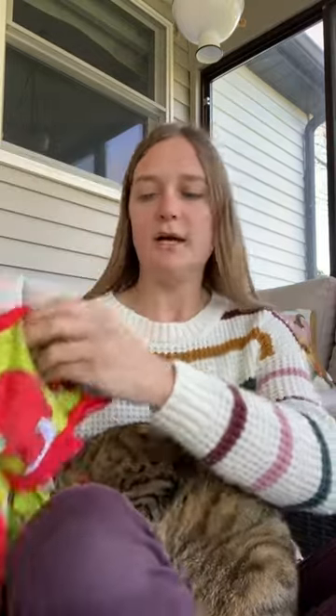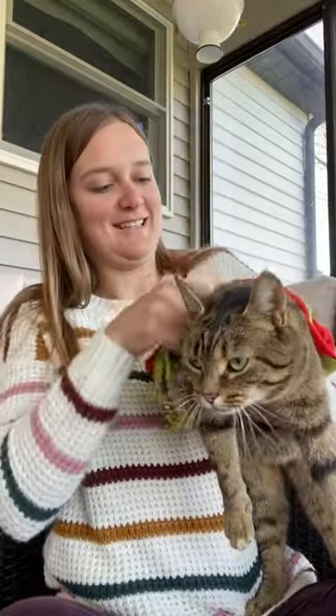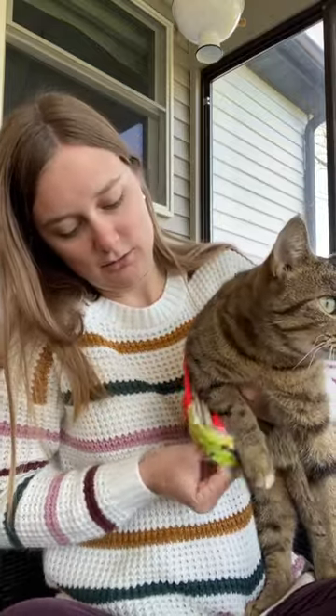This is the extra small size. You open it up and then put their feet through it, like this, and then put their legs through.